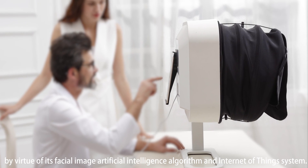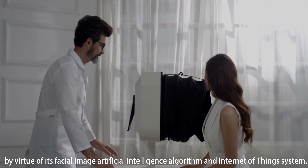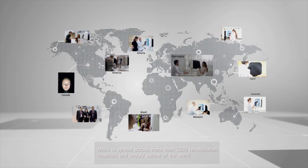By virtue of its facial image artificial intelligence algorithm and Internet of Things system, Metis aims to serve users worldwide.